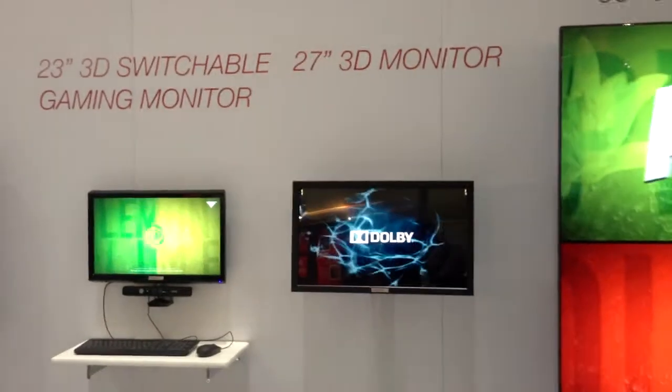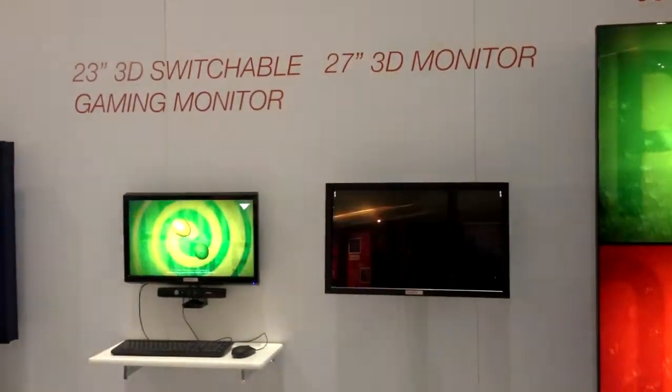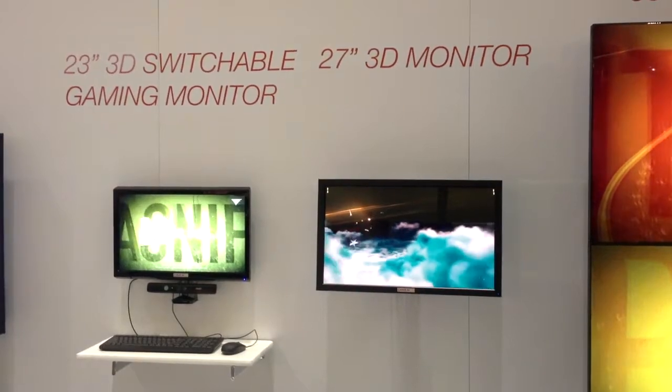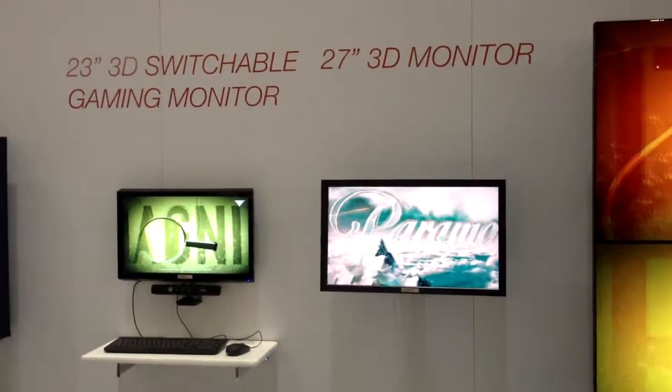Next to the video wall we have the 27 inch wide quad full HD 3D display. It has a multi-view 28 views mode. It creates a HD image quality and is perfectly usable for movies but also for medical applications.